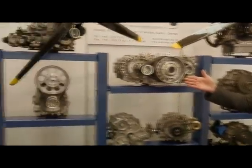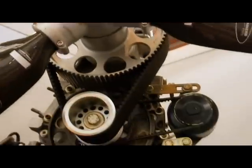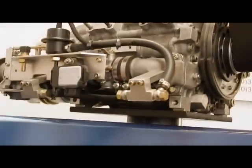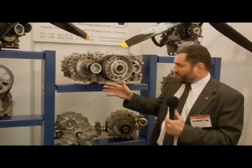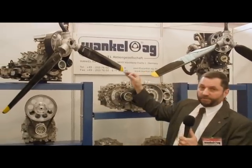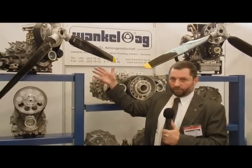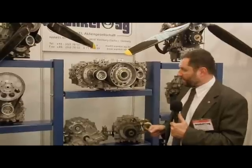On the left side you can see the so-called LCR series, ranging from the single-rotor engine to the two-rotor engine. All these engines are usable for water, land, and flight applications. The single-rotor engine has approximately 40 horsepower at approximately 6,000 RPM, and the two-rotor engine has approximately 75 horsepower at 6,000 RPM. There is a fuel injection version or a carburetor version. Approximately 300 to 350 of these engines are in use around the world.